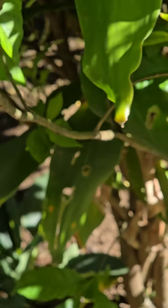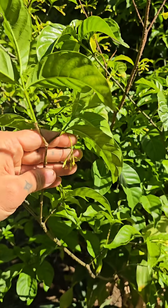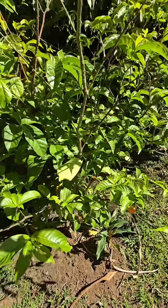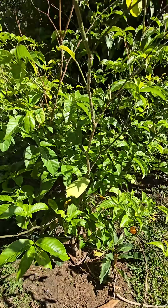It's from the DRC — basically equatorial Africa, from the Congo — and it tends to grow in the understory. It doesn't like full sun. You can see it gets partial shade here on this herb farm. Generally it prefers high rainfall, lots of humidity, and part shade.